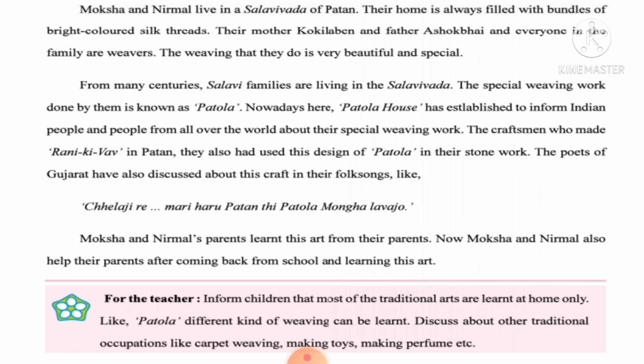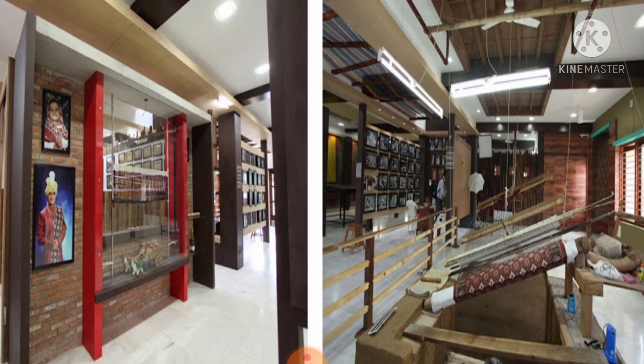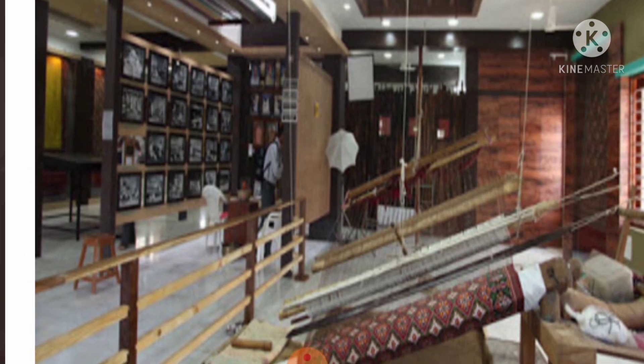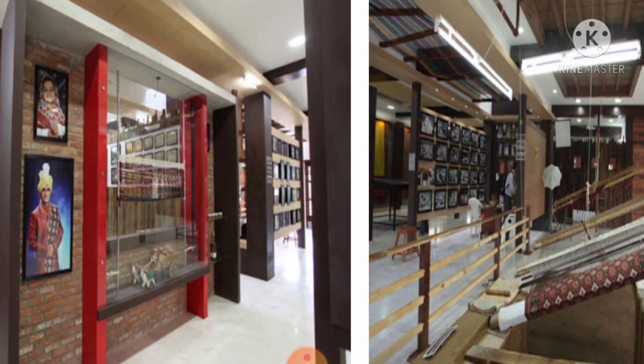Nowadays, a Patola House has been established to inform Indian people and people from all over the world about their special weaving work. Inside the Patola House you can see all the monuments and get a glimpse of how the machines and techniques used to make Patola are kept and displayed here.